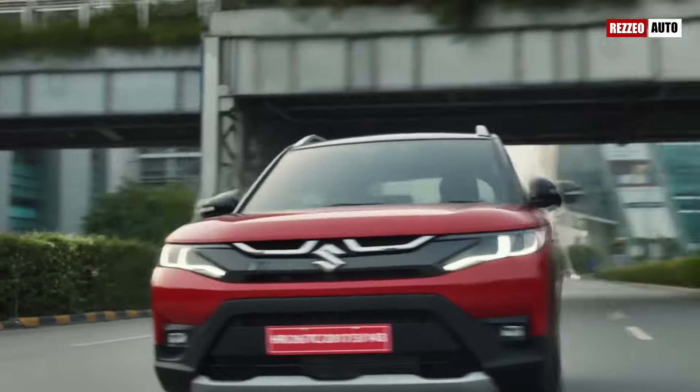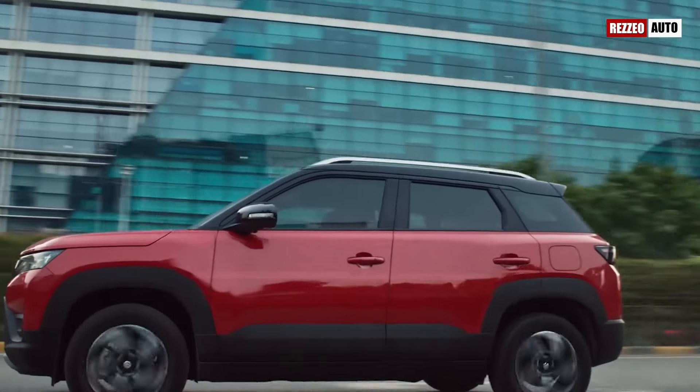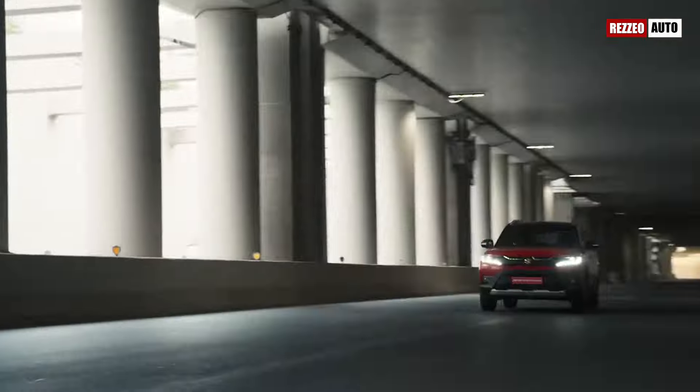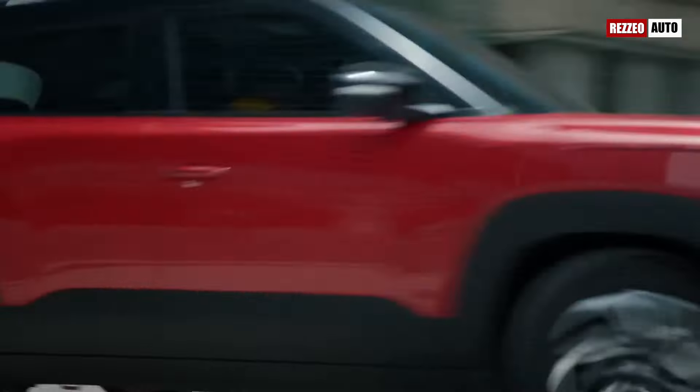Welcome to Ruizio Auto Channel. This time we will discuss the 2025 Suzuki Brezza. Suzuki has just lifted the curtain on the 2025 Brezza, and it's clear that the compact SUV is ready to make waves in the market.